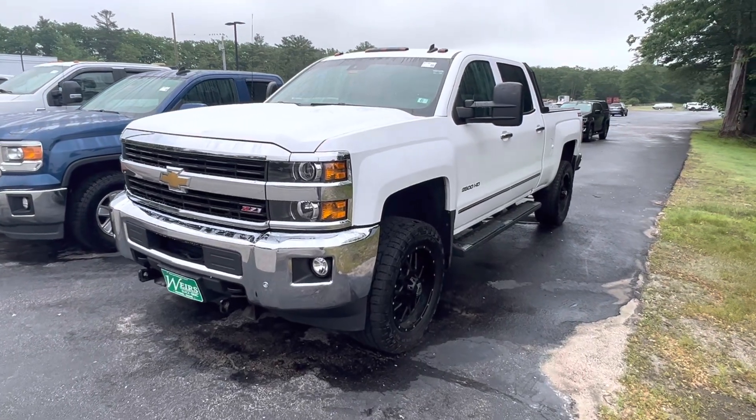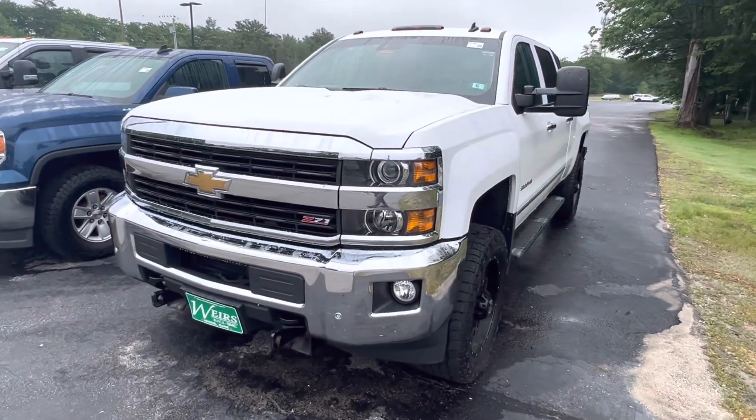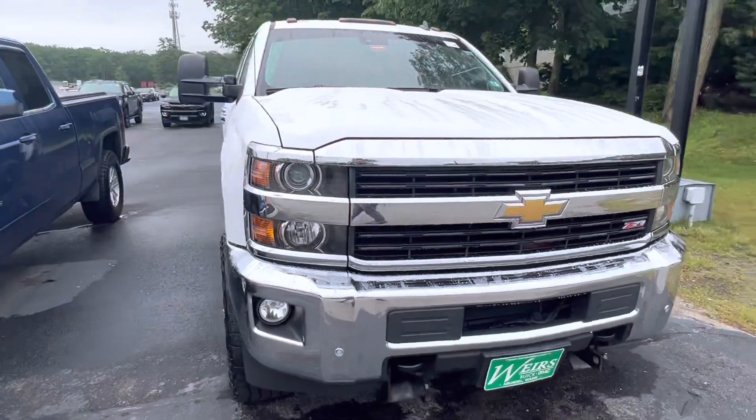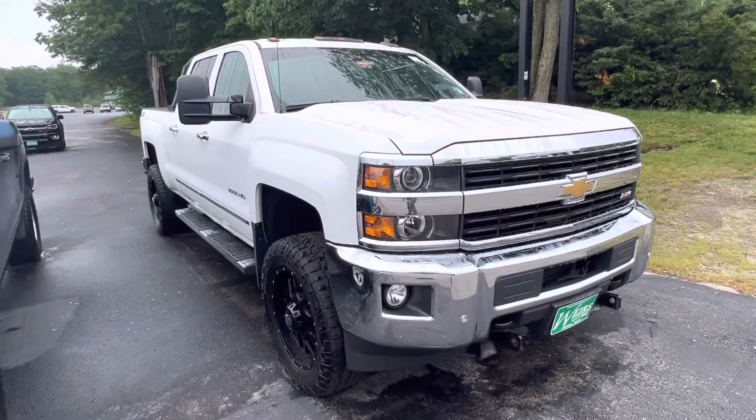Good morning, Josh over here at Wears Motor Sales, giving you a closer look at this 2015 GMC Sierra 2500 Z71. It is set up for a plow on the front there.